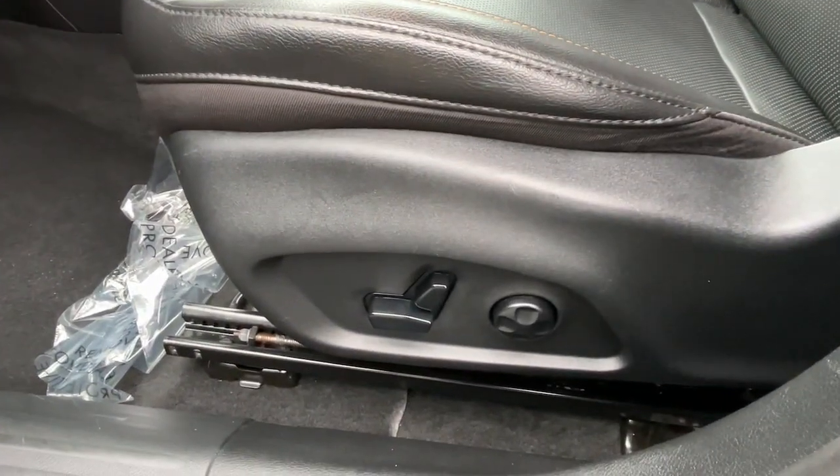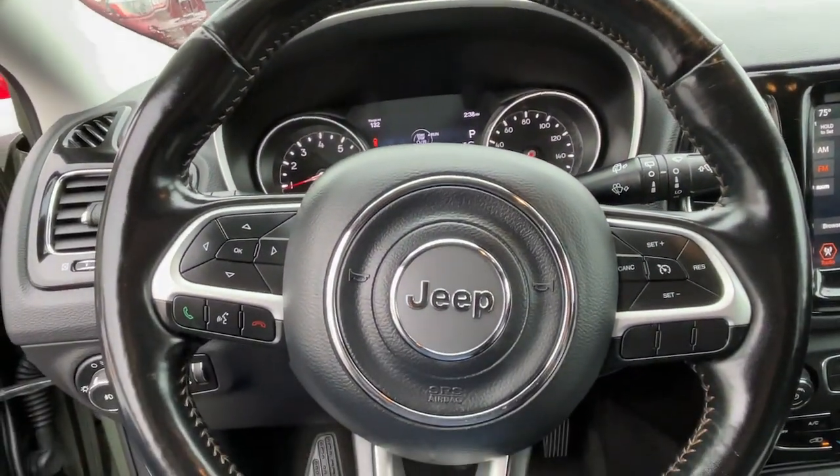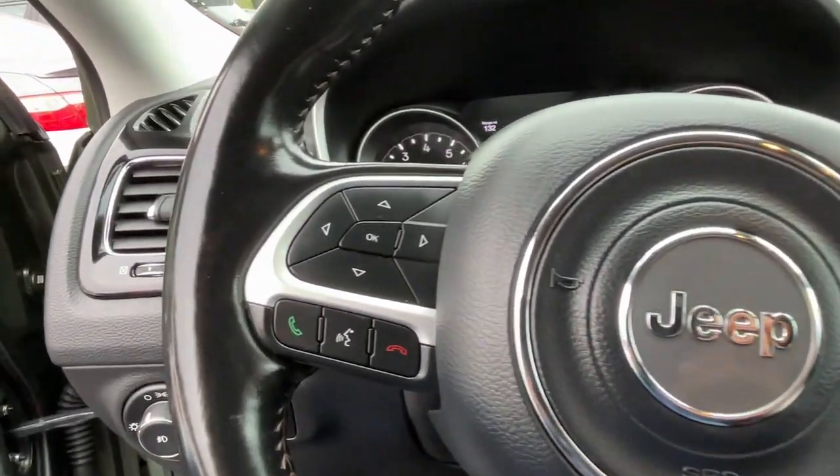Remote engine start, fog lamps, heated mirrors, iPod MP3 input. Show them your style in the Compass. Get behind the wheel and go.